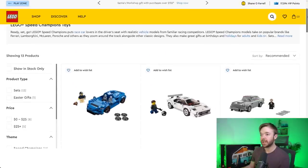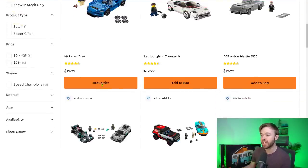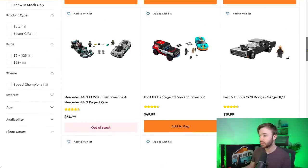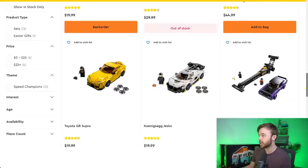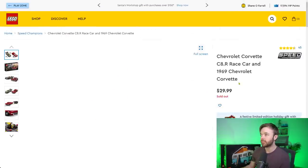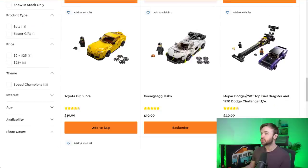Looking at LEGO Speed Champions: just a couple of retiring sets here. The McLaren Elva is on back order — you can still order it on lego.com even though it's retiring at end of December. The Chevrolet Corvette Double Pack is in sold out status. The Dodge Double Pack is still available and can still be ordered.